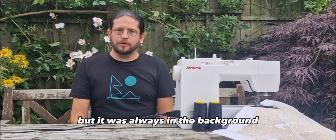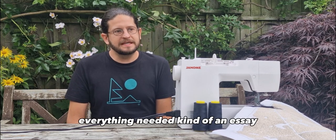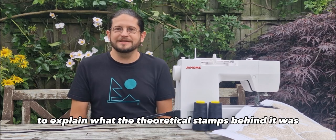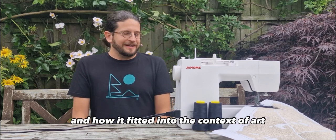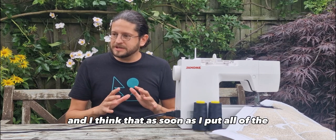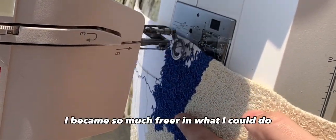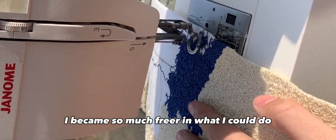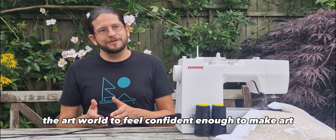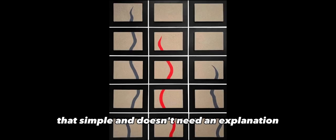Within all of that, I was making my art, but it was always in the background. It was very complicated, very deep — everything needed kind of an essay to explain what the theoretical stance behind it was and how it fitted into the context of art history. And I think that as soon as I put all of that to one side and just started sewing, I became so much freer in what I could do. I think I've had to almost become an expert in the art world to feel confident enough to make art that's simple and doesn't need an explanation.